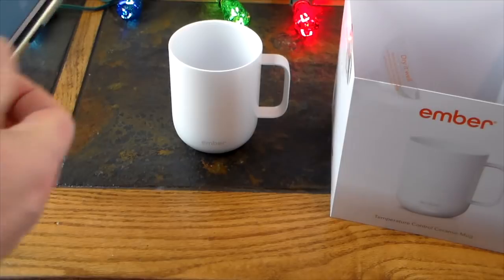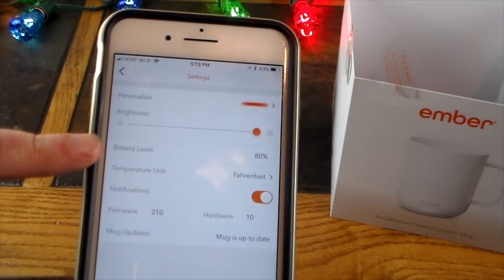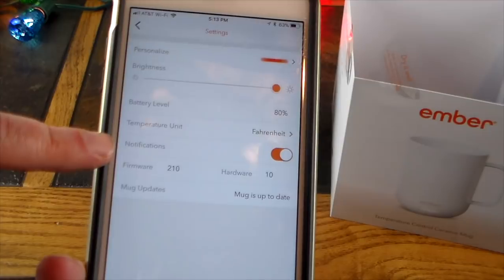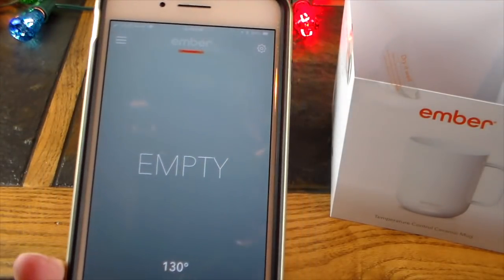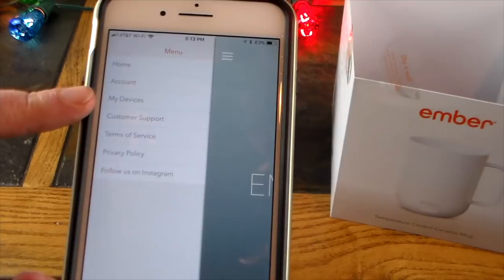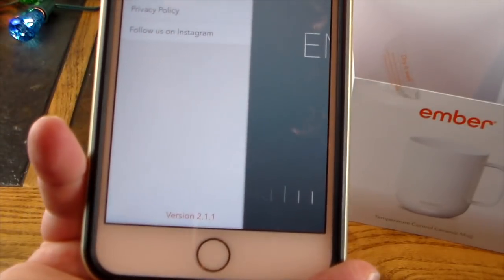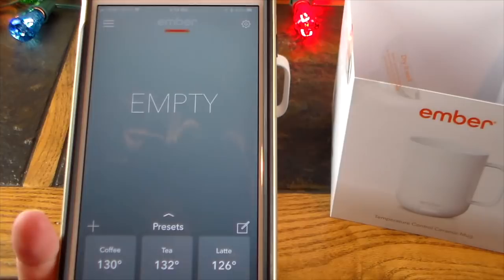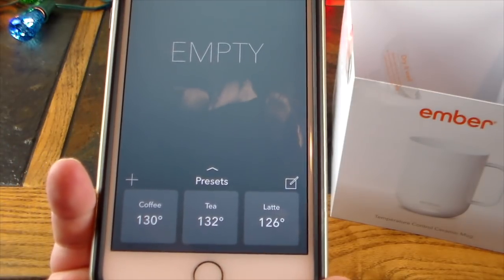The firmware update took about five to ten minutes. In settings you can personalize the LED color and brightness, check battery level — it says 80% charged — and change the temperature unit from Fahrenheit to Celsius. Notifications can be toggled on. The mug shows empty; out of the box it heats to 130 degrees. There's also a menu for account creation, up to three devices, customer support, and more. I'm on app version 2.1.1, currently the most up-to-date.